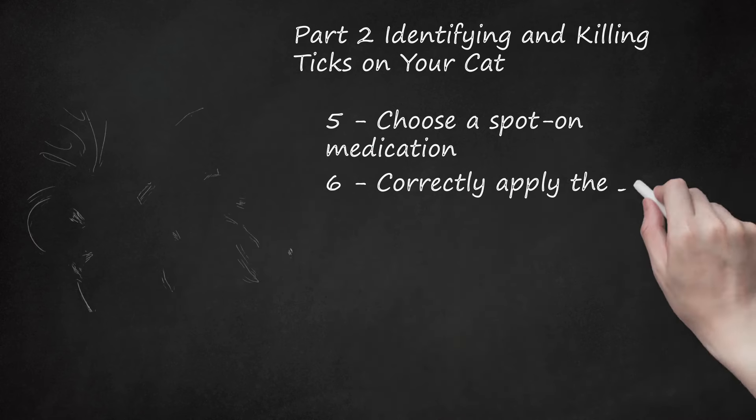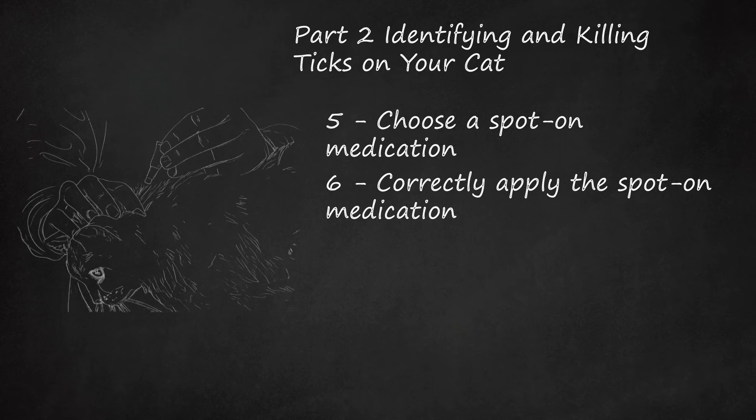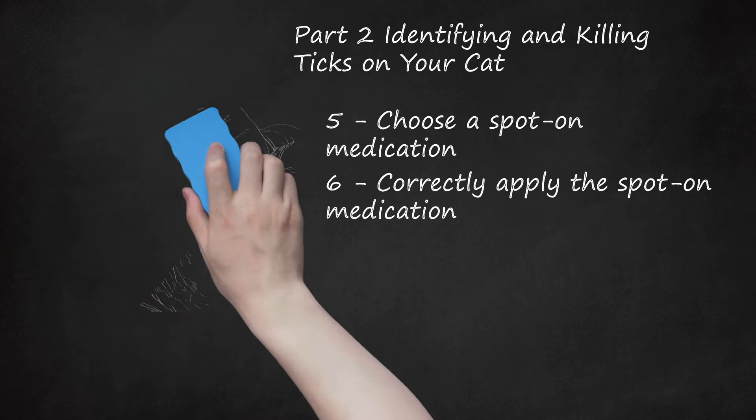To correctly apply the spot-on tick medication: hold the applicator upright and open it according to instructions. Spread the fur on your cat's neck at the base of the skull or between the shoulder blades to expose the skin, so your cat can't lick the medication off when grooming. Squeeze all of the medication into a single spot directly on the skin. Make sure to get it on the skin and not just the fur. Check the applicator to ensure it's empty, and always read the product label for complete instructions.